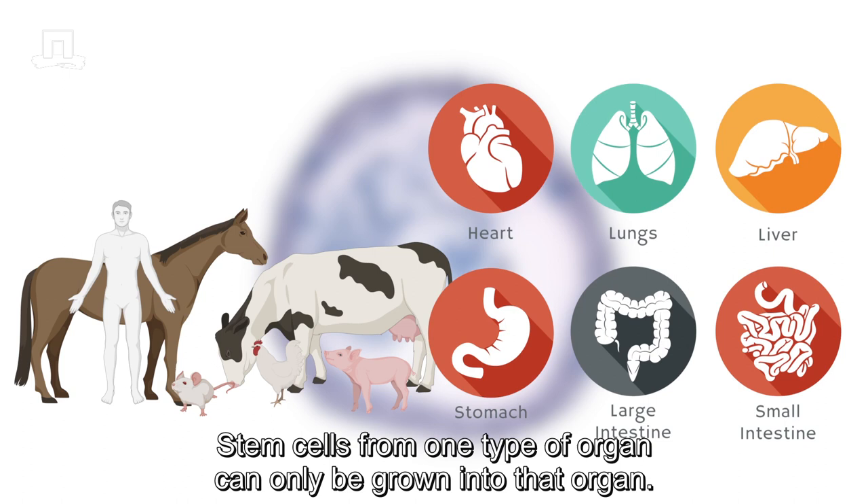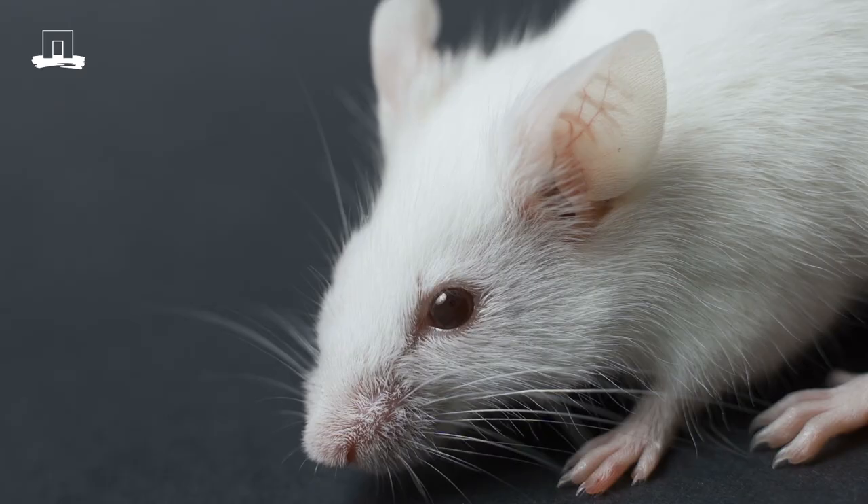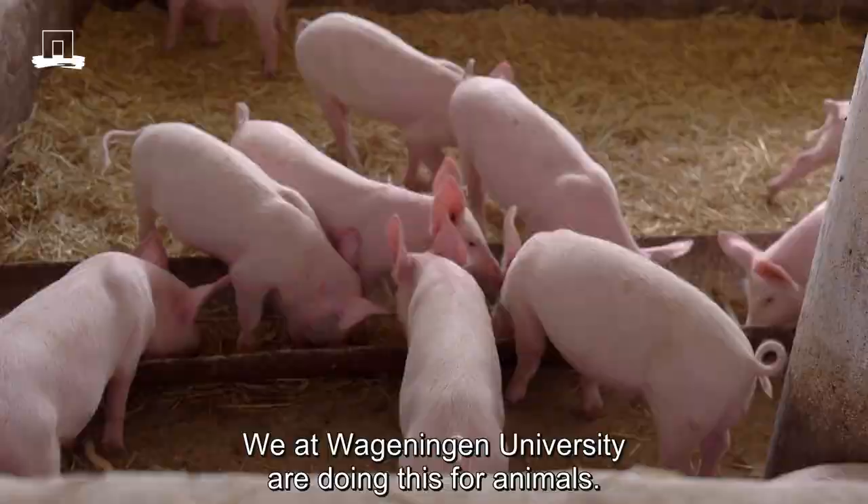Stem cells from one type of organ can only be grown into that organ. But if other types of stem cells, such as embryonic cells or induced pluripotent stem cells, are used, you can in principle generate all the tissues in the body. We at Wageningen University are doing this for animals.